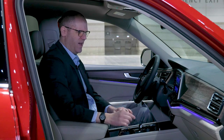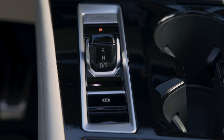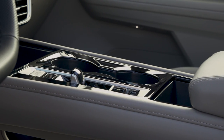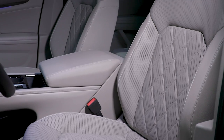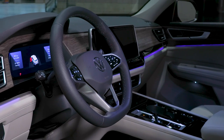Some of the other upgrades include a flippy paddle gear selector — we'll see how that works in practice, but it does open up access to the cup holders. Beyond that, a really nice flat-finish wood trim, ambient lighting, pleated leather upholstery — perforated as well — because ventilated front seats are now standard, and so is a heated steering wheel.